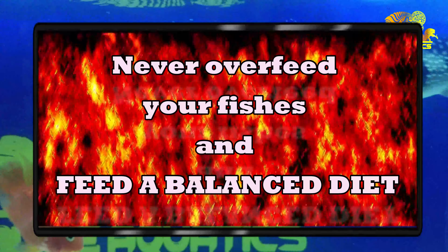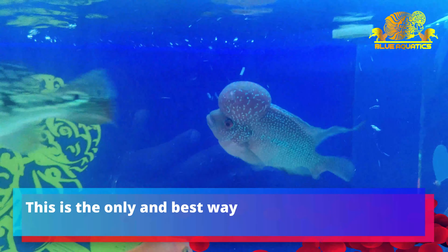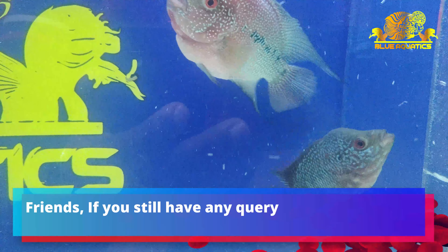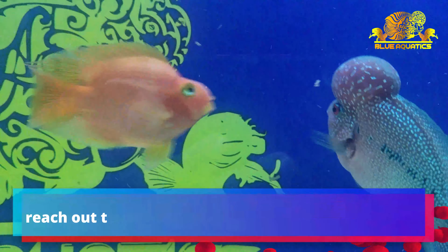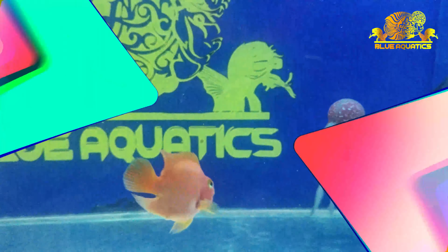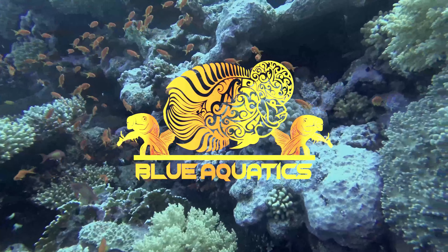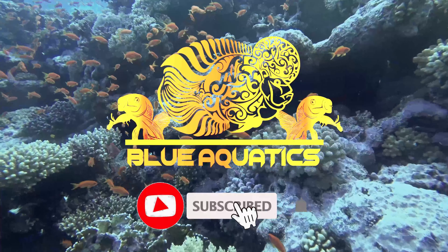To prevent kidney failure, stop feeding a single feed for a long time. Fish owners often feed a high protein diet for extended periods. A high protein diet is good only during the fish's growth age. After a certain age, stop feeding high protein feed and switch to a normal staple diet.